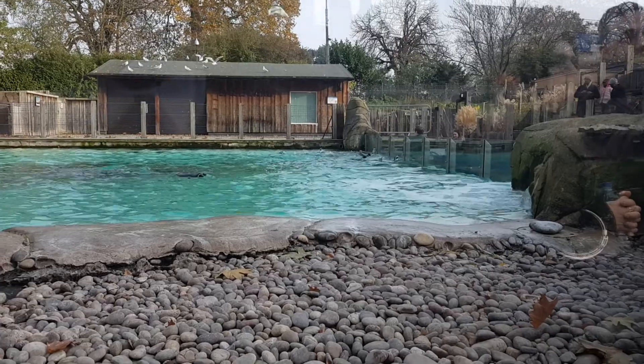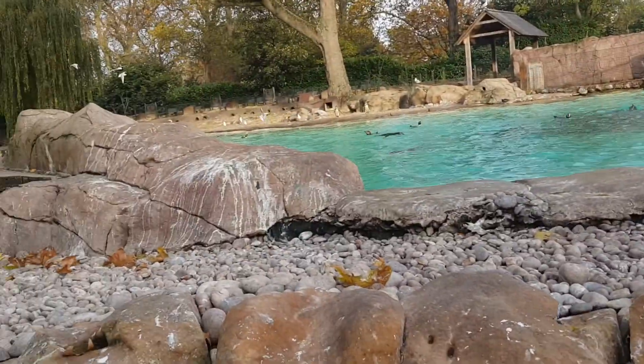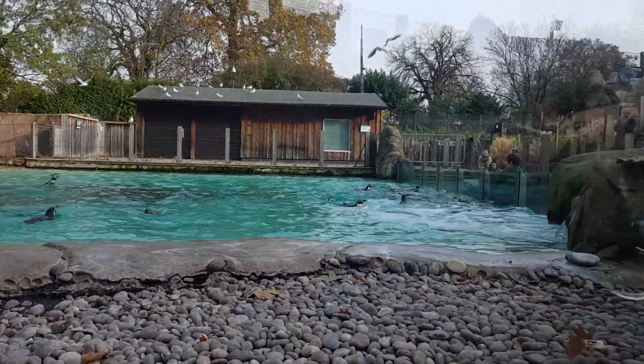In the wild, you'll find Humboldt penguins on the coastal regions of Peru and Chile. They're nice and easy to identify — they've got big pink circles around their beaks and big black slashes across their bellies.